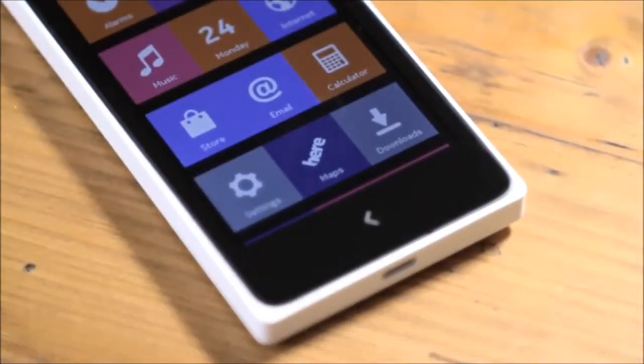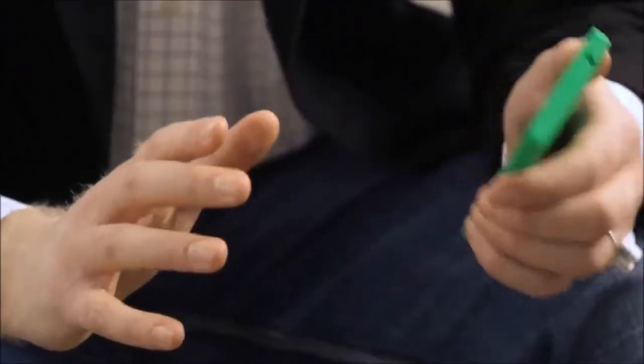The Nokia X family provide access to the world of Android apps, but it's not just the Android apps. We also provide signature Nokia experiences, like free music streaming from MixRadio, free offline maps from HERE, and free satellite navigation with HERE Drive. We also have the most popular Microsoft services, like Skype, OneDrive, and Outlook.com.